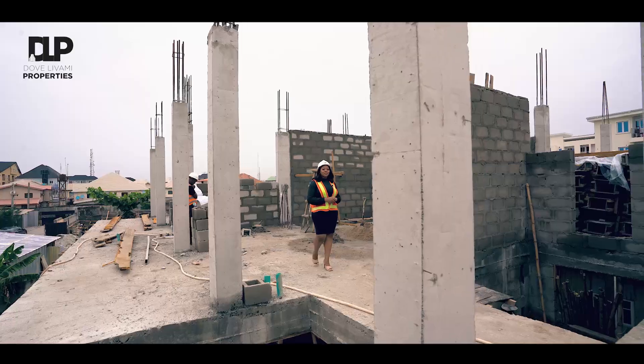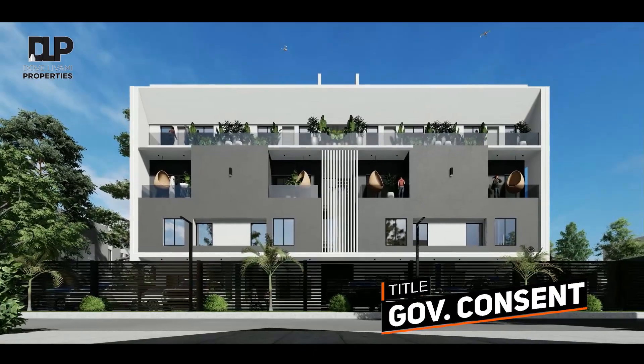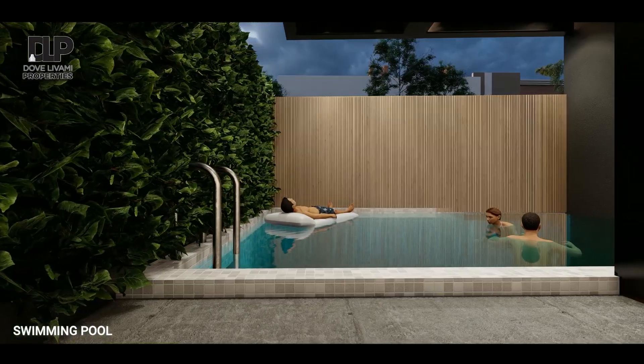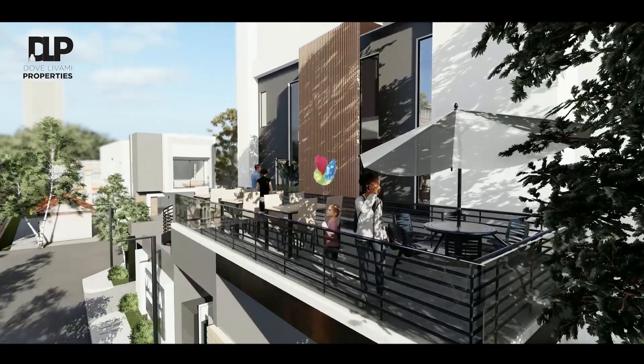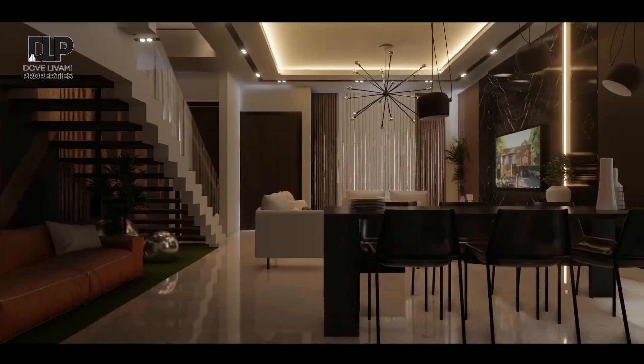With a commitment to provide not just a luxury home but also an environmentally friendly ambience, Dove Liverme Property has designed the perfect luxury experience you'll be proud to call home.